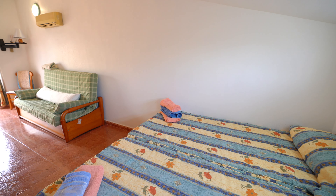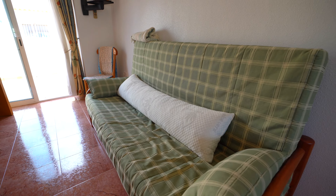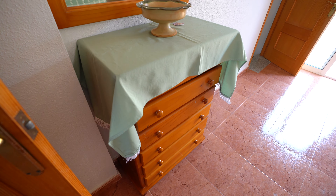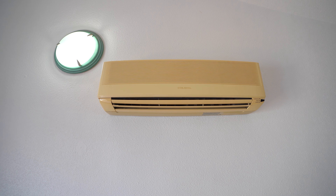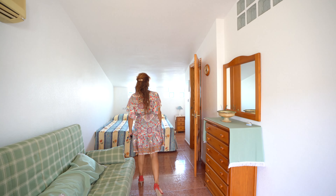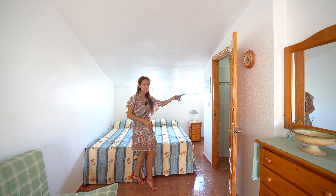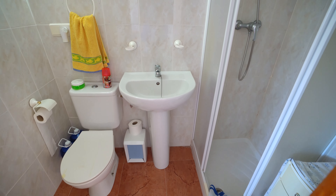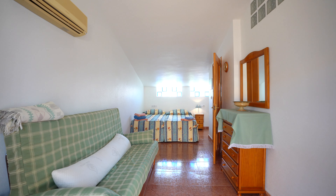Now we go to the top floor. On the top floor of this property we have a really nice bedroom — it's a big bedroom, perfect for children in my opinion. We also have air conditioning to stay fresh all the time, more built-in wardrobes, and another third bathroom with a walk-in shower, which is really nice.